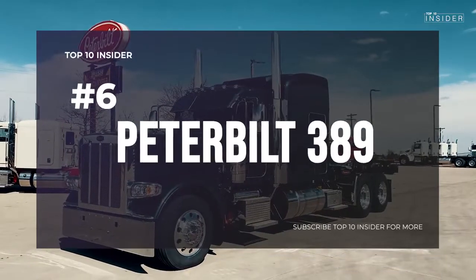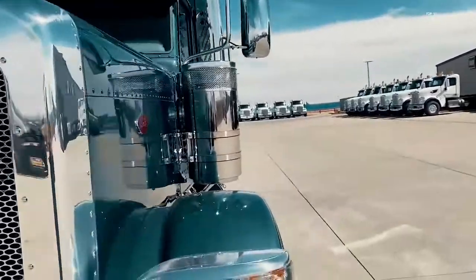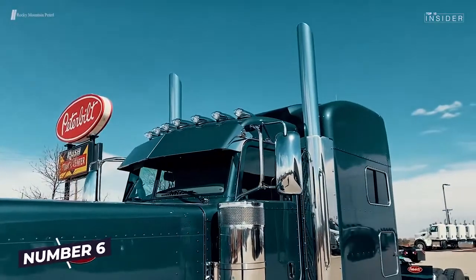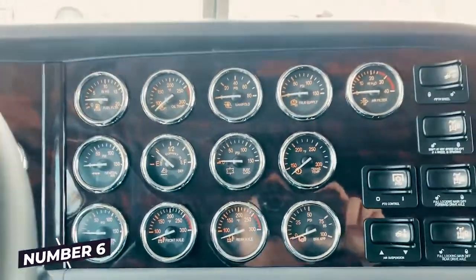Number 6: Peterbilt 389 — one of the biggest trucks among the American trucks. From 14.9 liters of diesel, the Peterbilt makes a proud 590 horsepower and therefore deserves to be ranked 6th in our top 10.